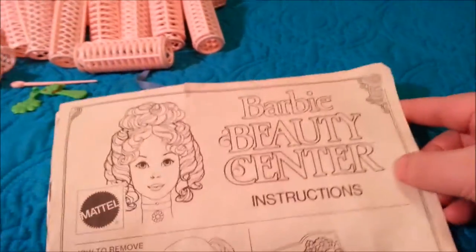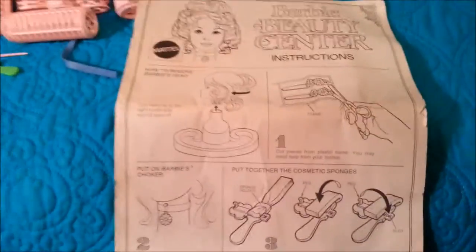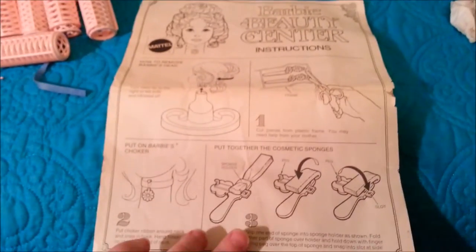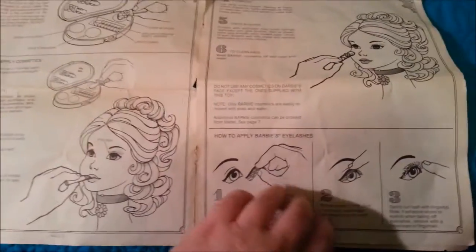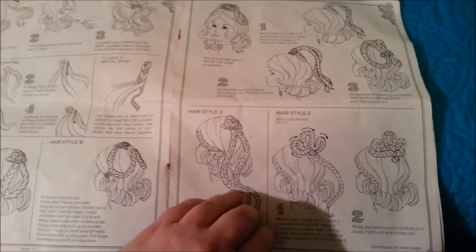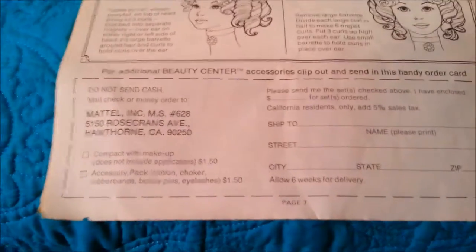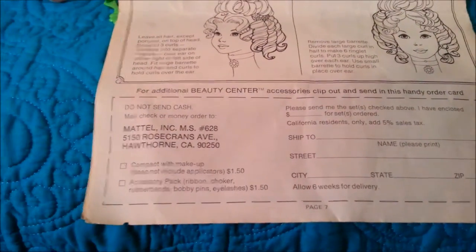It also came with the instructions, which are really cool. If you go over to my website, www.toy-addict.com — addict like you're addicted, like I am — you can see a full scan of this. Just search for Barbie and you can see a scan of the whole book. So if you have one of these beauty centers and you need the book, you can go over there, look at the scan, and even print it out. There are so many cute hairstyles in here — my sister's probably going to try some of these on herself, I bet. And down at the bottom there's a little entry blank so you can send away for more makeup. I wonder if they'll still take it — probably not.